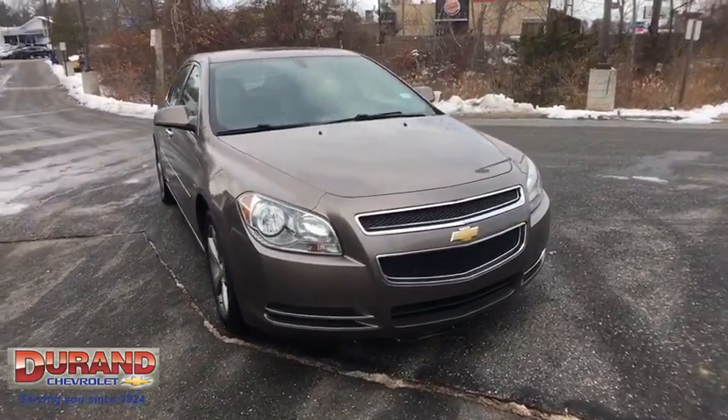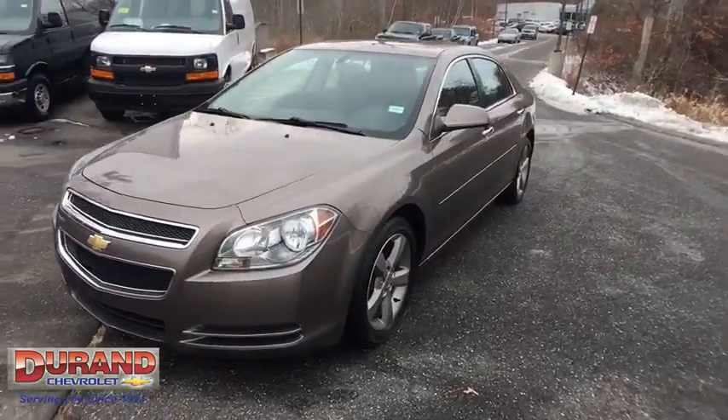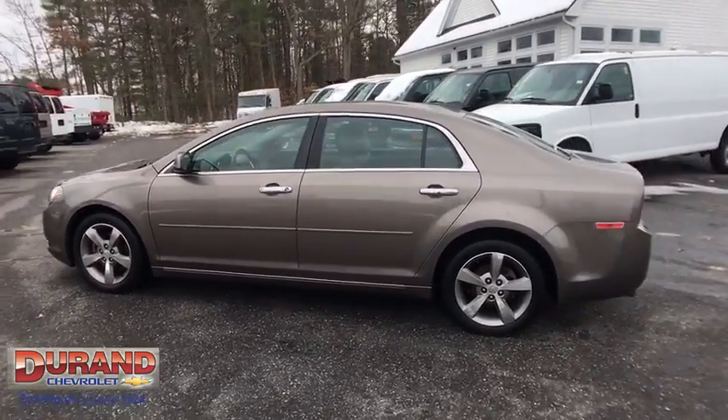The 2012 Chevrolet Malibu — a combination of performance and fuel economy. The Malibu is a great commuting car. This vehicle has less than 95,000 miles. Here are some of this vehicle's great options.